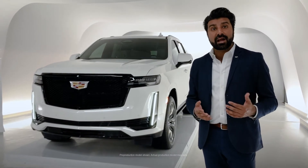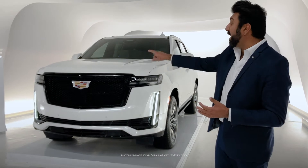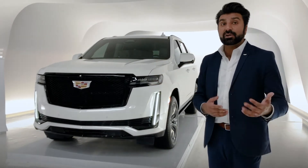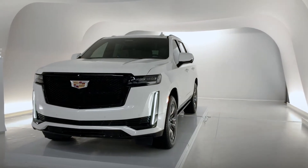The version of the vehicle we're looking at right now is the sport trim, and that gives us a black gloss mesh grille and black trim. If we were to go with the premium luxury version of the vehicle, we'd get a Galvano chrome grille to go along with chrome trim.